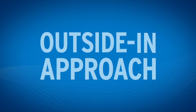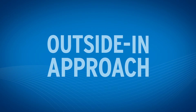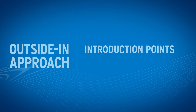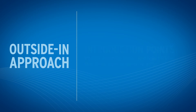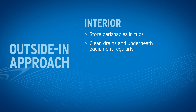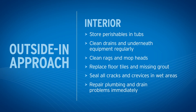By practicing this outside-in approach, you are protecting your facility from small fly infestations. Let's do a quick review. For the exterior: cover and store garbage and recycling away from the facility. Introduction points: inspect incoming goods and reject those that show signs of small fly activity or spoilage. For the interior: store perishables in tubs, clean drains and underneath equipment regularly, clean rags and mop heads, replace floor tiles and missing grout, seal all cracks and crevices in wet areas, and repair plumbing and drain problems immediately.